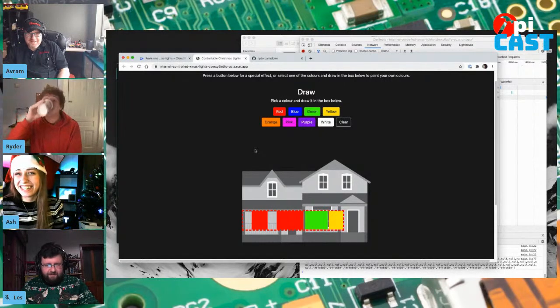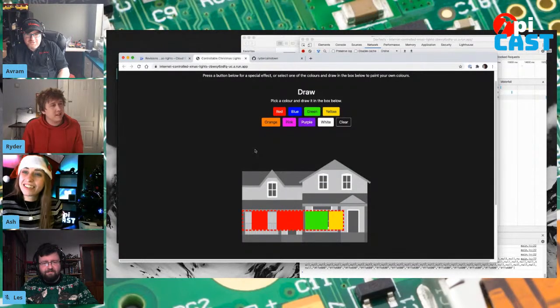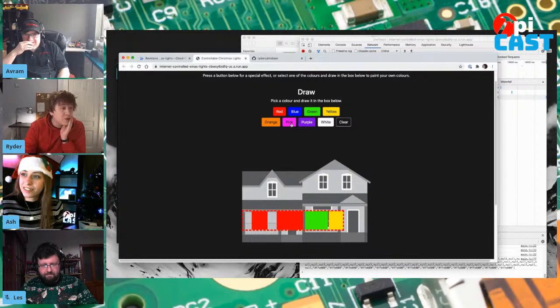The neighbors love it. We sent the link to them first and they were just standing in their windows, coloring in the house. I tried to keep the flashing special effects to a minimum so as not to bother them too much. I love that you were able to create a realistic drawing of your house. I did that in Adobe Illustrator — before I was a software engineer, I did a little bit of graphic design, so I whipped something up very quickly.